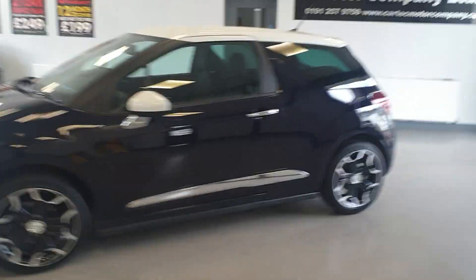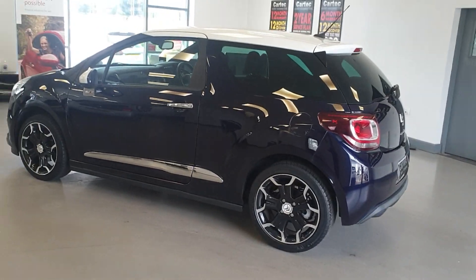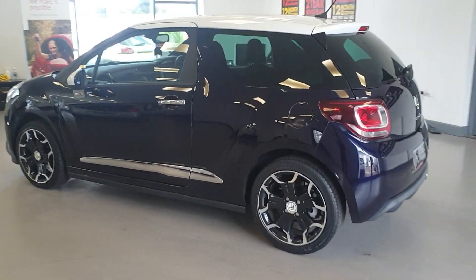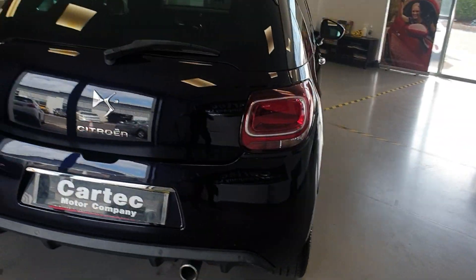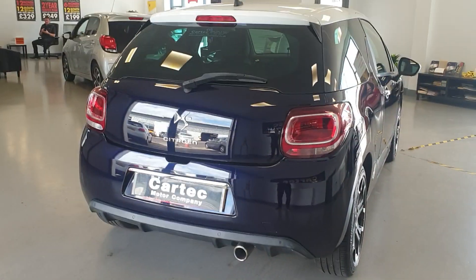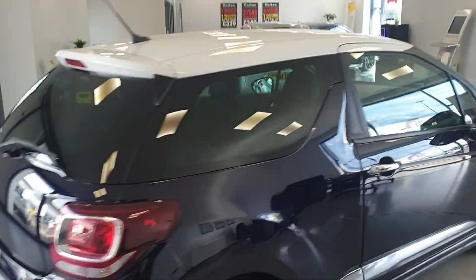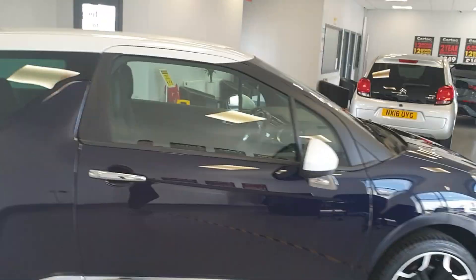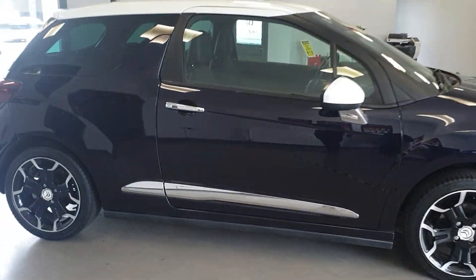It's only done 28,000 miles, lovely condition as I'd expect with that kind of mileage. It is the 1.2 petrol engine, so it is Euro 6 ULS compliant. It's got rear parking sensors, contrasting white roof and white mirror caps, and lovely diamond cut alloy wheels in fantastic condition.